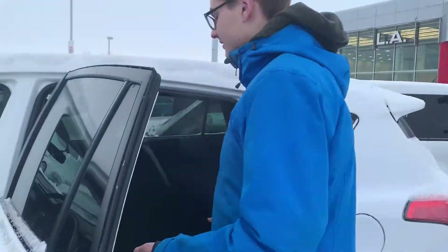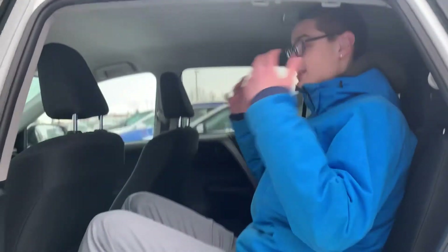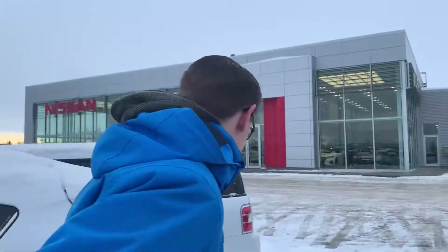Into the back seat here there's tons of space. I'm about six foot six and I sit comfortably with lots of headroom and lots of legroom, so there's plenty of room for any passengers.